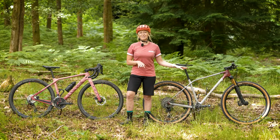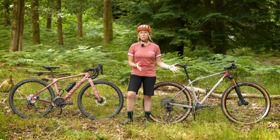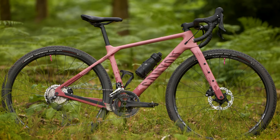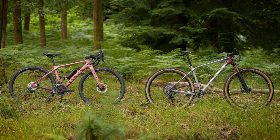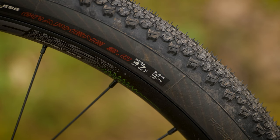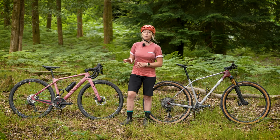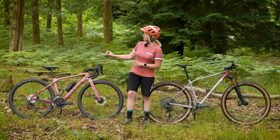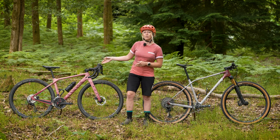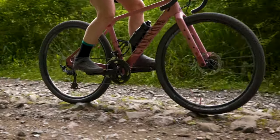Most XC bikes come with 29-inch wheels these days, although you can still get 27.5, especially for smaller sizes. On the gravel bike, you tend to find a 700C wheel size, which is actually just a 29-inch wheel diameter — similar to the bigger wheels on the XC. It also comes in 650B, which is spec'd for smaller riders, but also popular with those who want to fit fatter tires for more cushion and comfort. The big difference between road wheels and gravel wheels is that gravel wheels tend to be a lot wider, and over to the XC bike, they are even wider still.